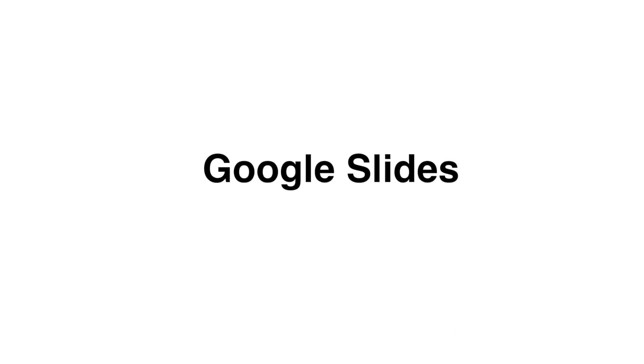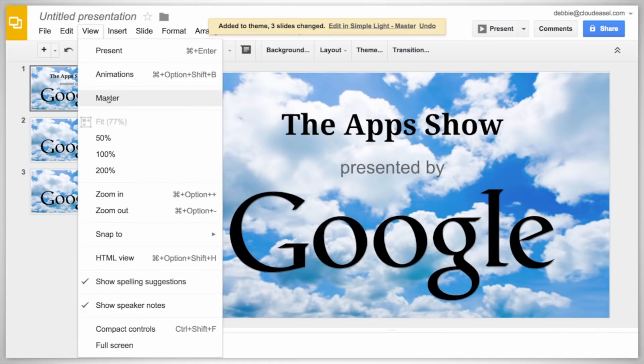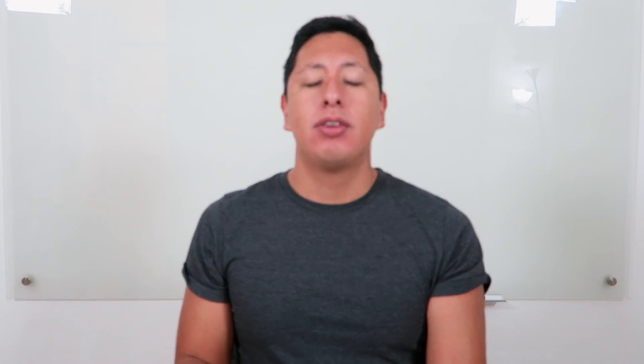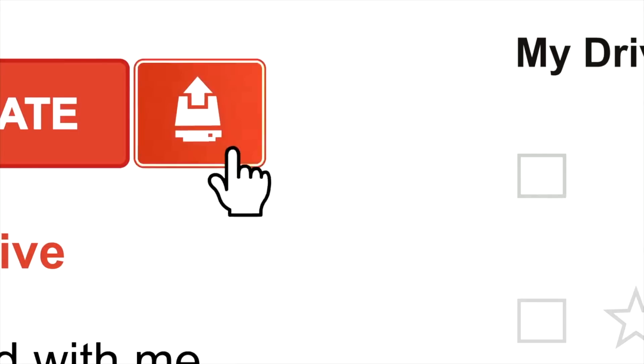Another tool you'll use almost as much as Google Docs is Google Slides. Google Slides is amazing for creating presentations and showing information. You can also use images from your phone, add them right to your presentation, and it syncs up to your Docs. You can also collaborate with people — give your partner access to a document and you can both work on it at the same time, seeing changes made in real time.